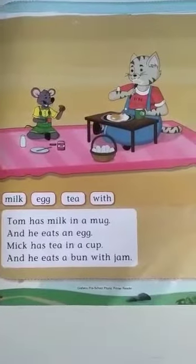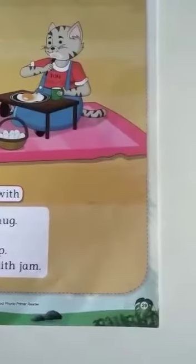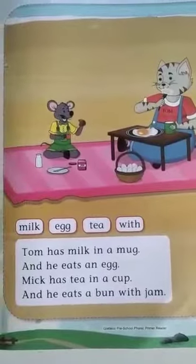Hi children, welcome to English class. Open your English reader, page number 29. This is the continuation of the lesson — Tom and Mick.